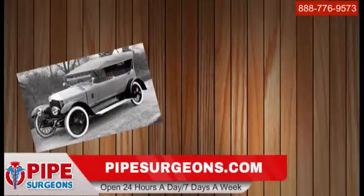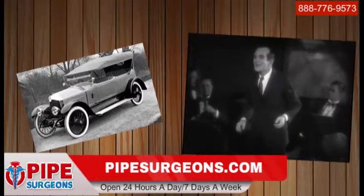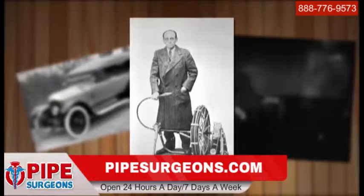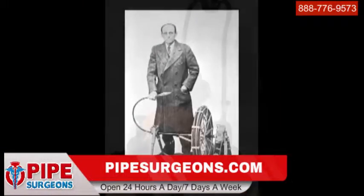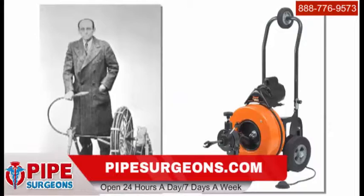The horseless carriage is catching on, the first talkie plays on the silver screen, and Samuel Blanc invents the sewer cleaning machine. A huge leap in plumbing technology in its day, Mr. Blanc's novel concept was invented to unplug his son Milton's drain, and as you can see, the machine used today is the same basic machine, virtually unchanged since the early 1900s.